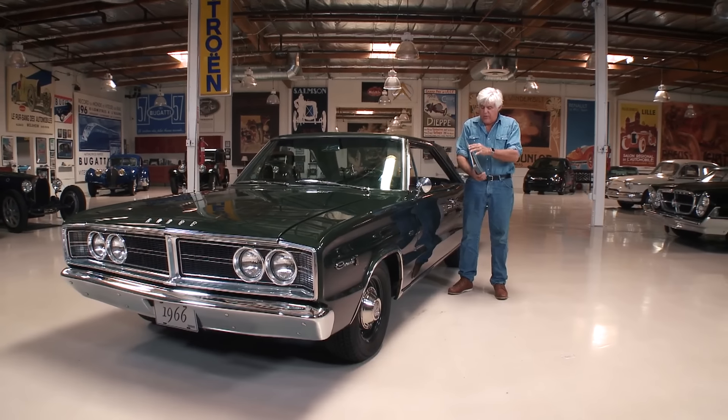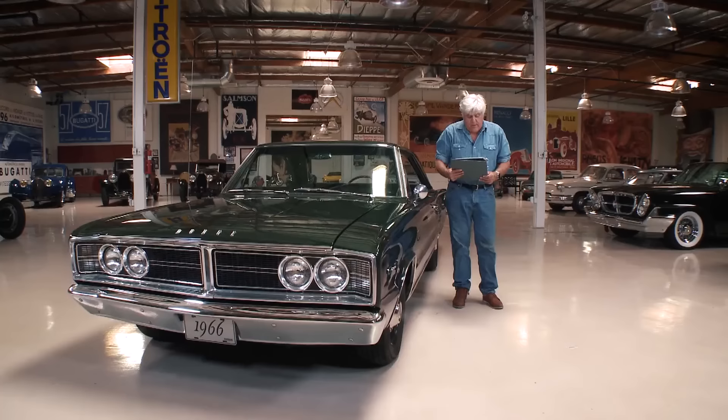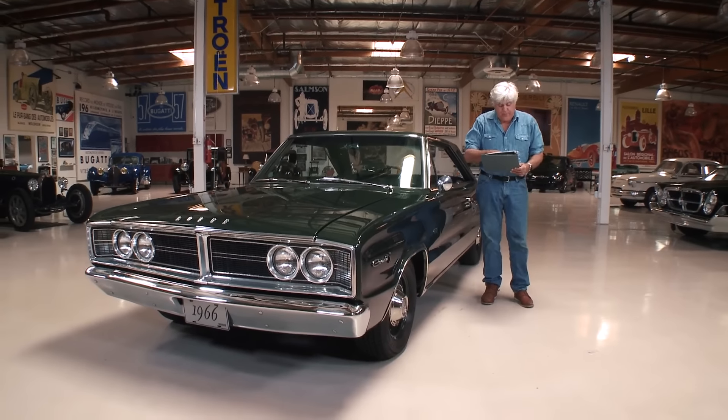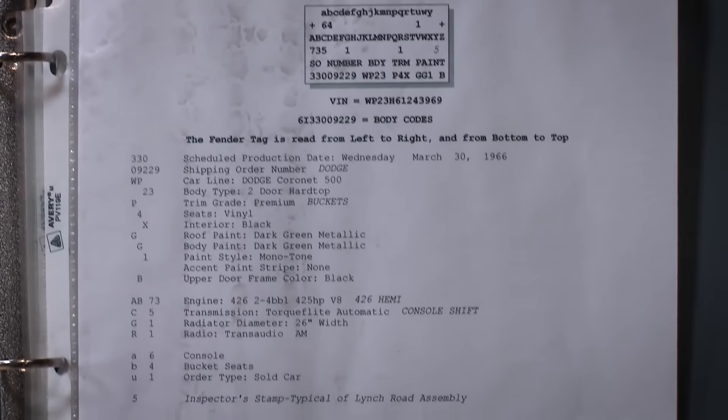Earlier in '64, '65, Chrysler came out with the Hemi engine but they couldn't get it homologated for NASCAR because it wasn't a production vehicle. So for '66 they put this engine in a production car — it was the Plymouth Belvedere over at Plymouth and the Coronet over at Dodge. And this is sort of the classic example.